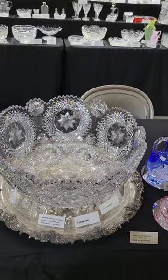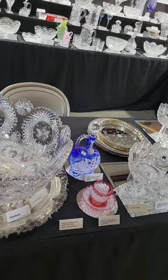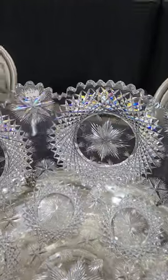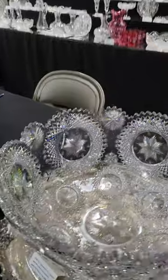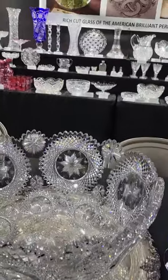Here's another trophy — a magnificent 18 and a quarter inch diameter punchbowl. It's the 1-1 rated North Star pattern by Hawks. Very unique singular design. Original rim. Studded Hobstar centers with the starbursts. It is $16,500.